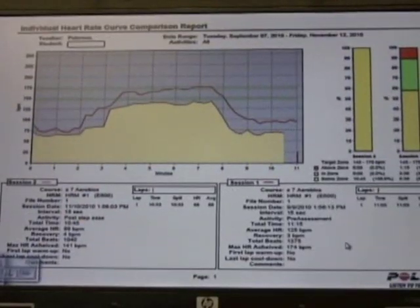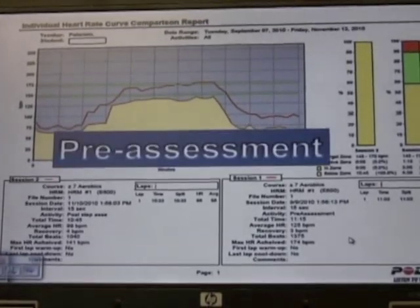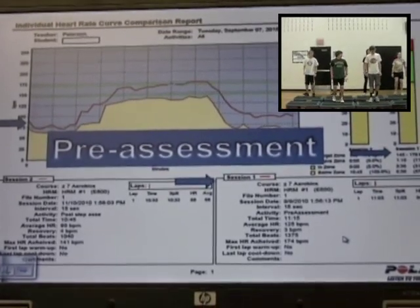This is an example of a heart rate curve comparison that each student receives at the end of each quarter. The pre-assessment is session 1. You can see the curve in dark red, the data, and the bar graph.